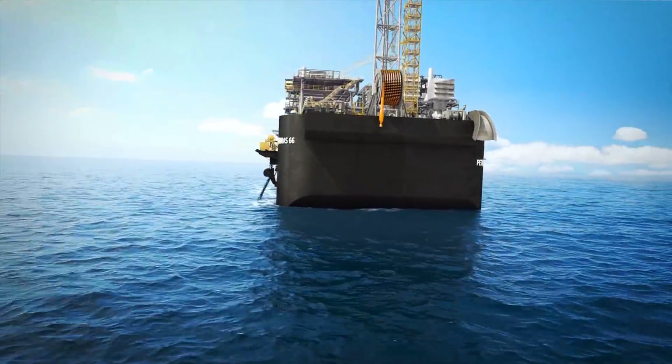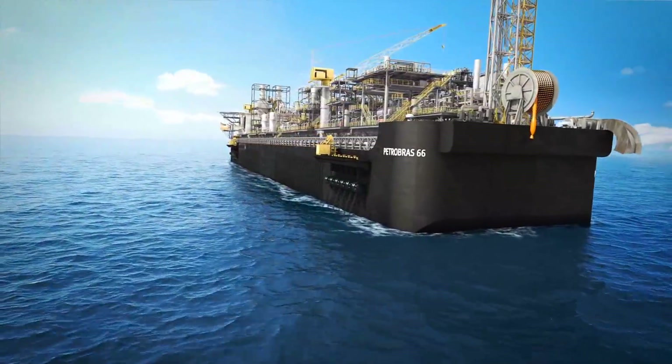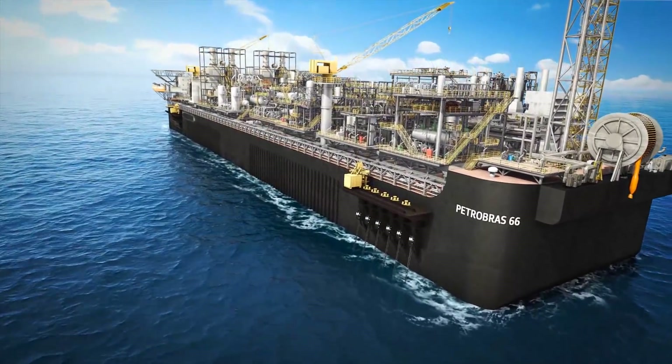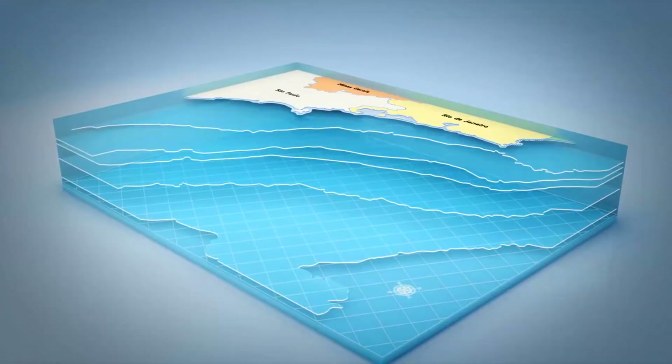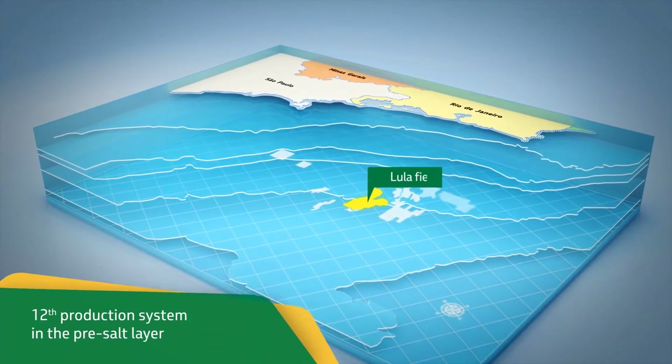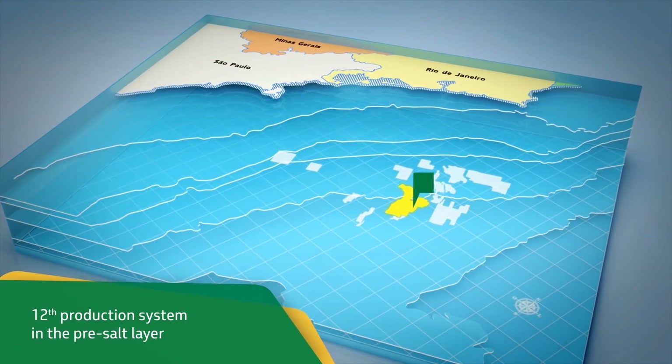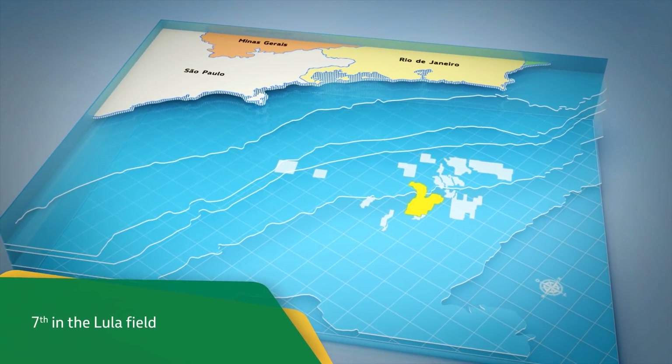Petrobras and its partners have started the operations of the newest production system in the pre-salt Santos Basin: the P66 platform. Located in the Lula Sul area, the platform is the 12th production system to start its operations in the pre-salt layer and the 7th in the Lula field.